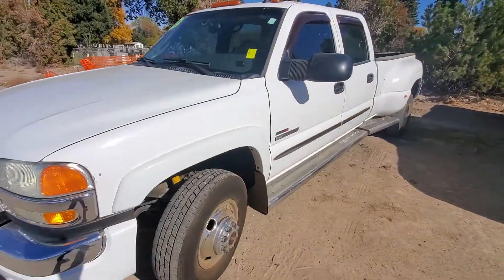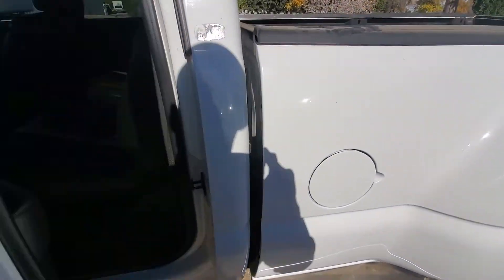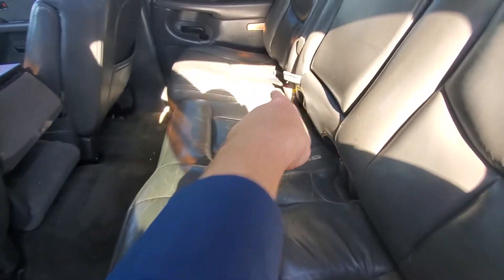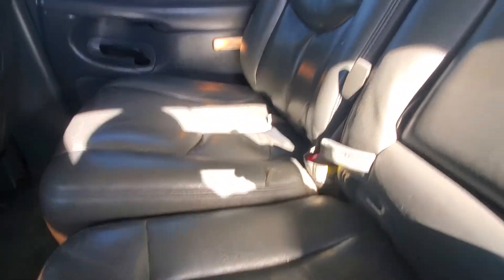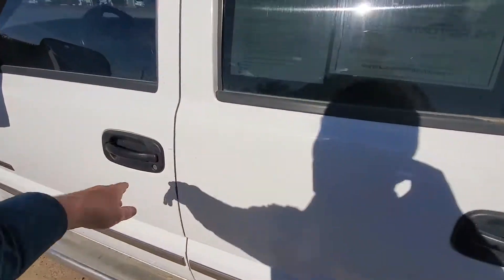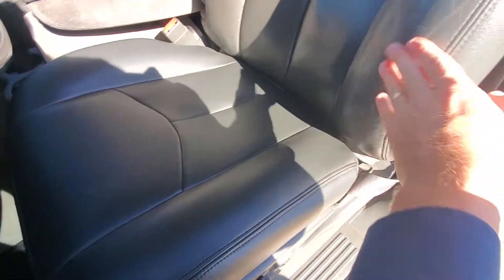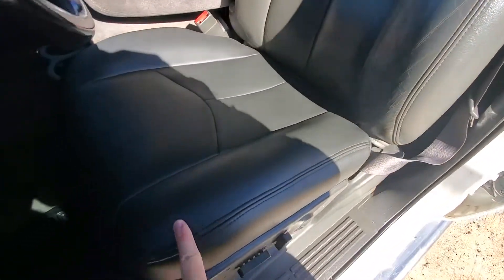I'm no mechanic. Let's go ahead and look inside. Seats look good. There's a little bit of a tear right there on that one. Leather interior. I noticed this seat — it looks like we probably redid this seat here because it looks almost brand new. You can see how it's wrinkled there, but it's not there.